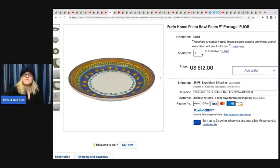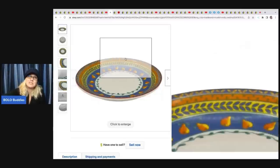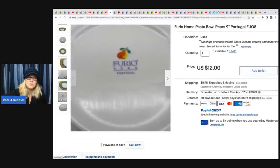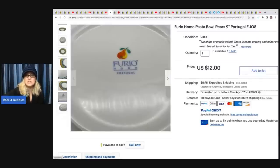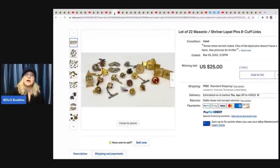This is a Furio Home postable set. Rather than shipping them all in one big box, he listed them individually - though the same person ended up buying all of them. He got them for $1.50 each at the thrift store and took a best offer of $60 for all five. It's a good listing strategy: individuals can buy one replacement piece, or a collector can buy the whole set.